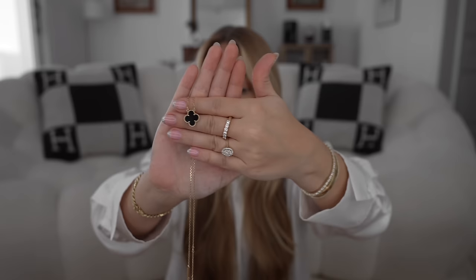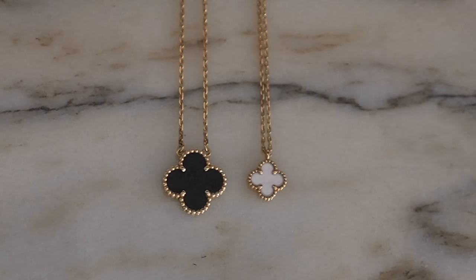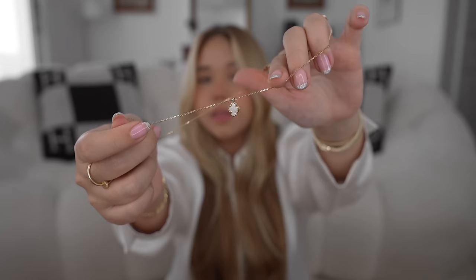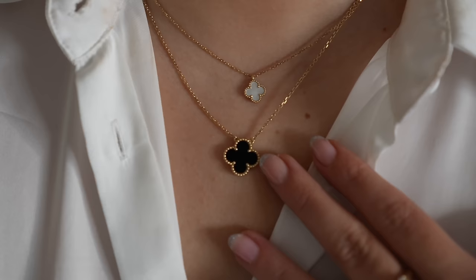If I were to do it over I would have gotten the Vintage size in mother of pearl, and my Sweet in onyx. The onyx I've come to love because of how easy and worry-free it is — I never have to worry about it, I can shower, I can do pretty much anything. The Sweet size was originally made for kids, that's why it's a little smaller — it's a very dainty and beautiful piece. One of the main differences is that the Sweet size is not fixed, meaning it moves around the chain, while the Vintage one is attached and stays in place.